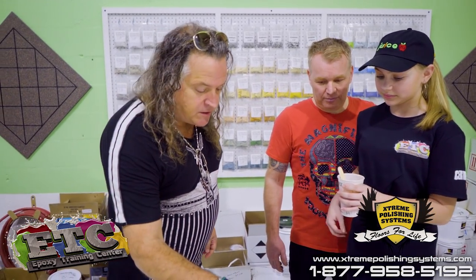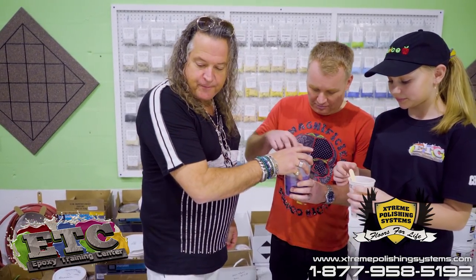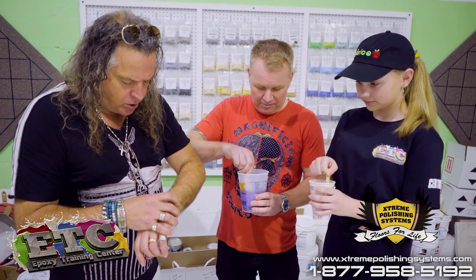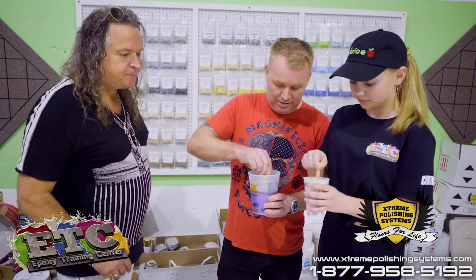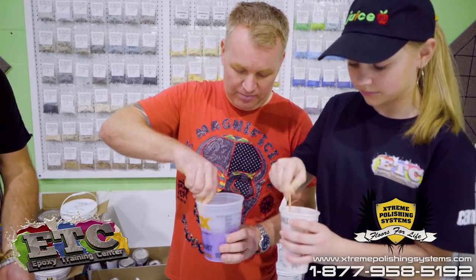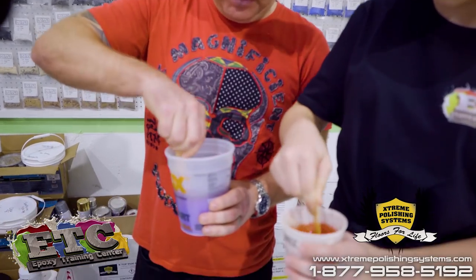So you guys are going to mix these up for two minutes — I'll be the timer. And go. Remember to scrape the sides. Scrape the sides, the bottom, and the stick.